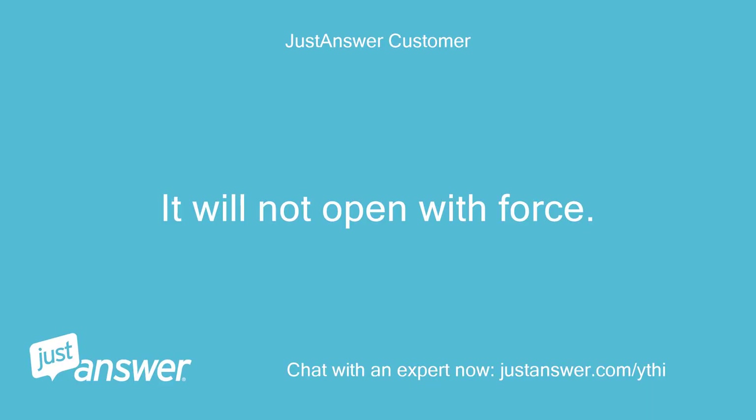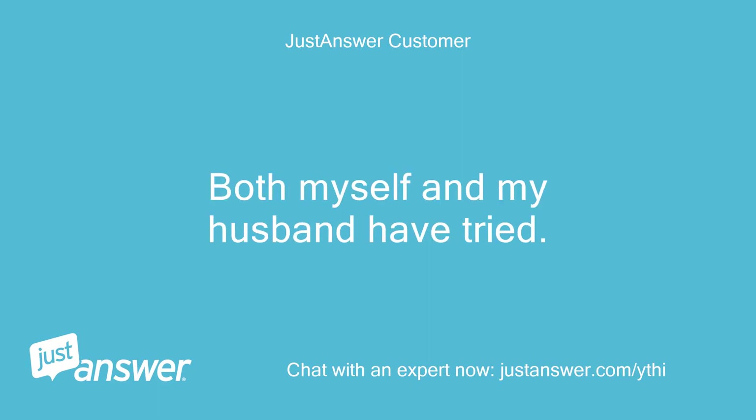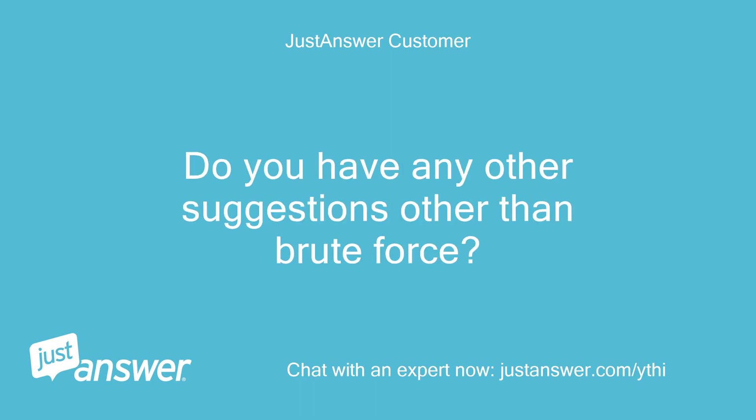It will not open with force. Both myself and my husband have tried. Do you have any other suggestions other than brute force?